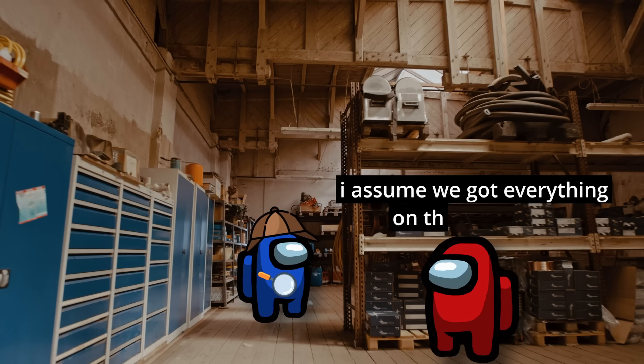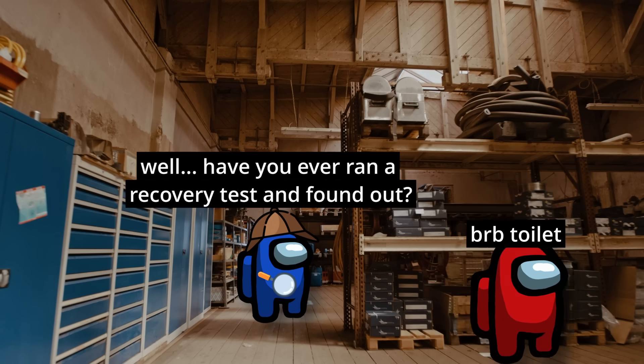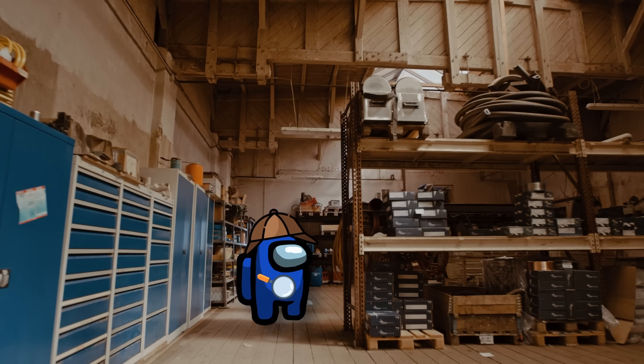You ask what kind of data is backed up to tape, and they tell you most of it is probably on there, but there have been various capacity constraints, so who knows. You then ask if they've ever run a disaster recovery test to see if these backups even work, but your mentor had already left to use the restroom.